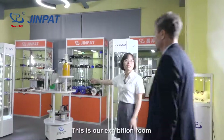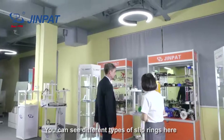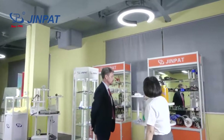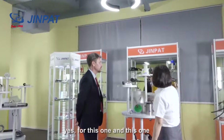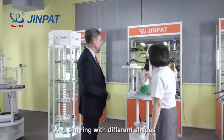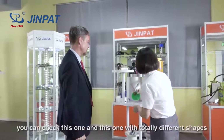This is our exhibition room. You can see different types here. Most of them are our standard models — for this one, this one. And then springs with different shapes, you can check. This one.